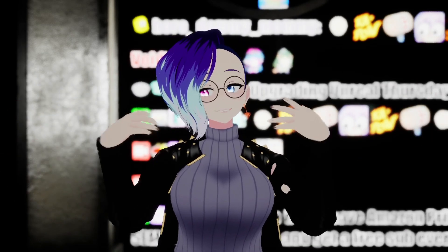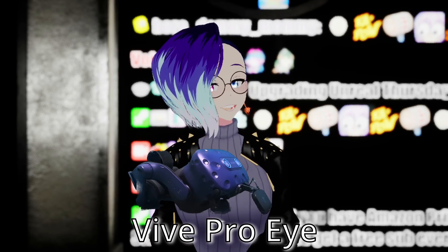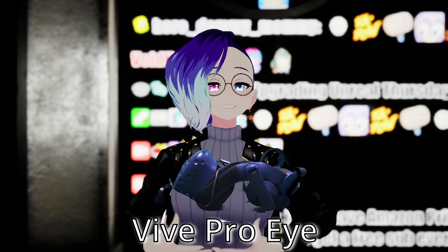Hi, Fofamid here, and today we're going to be talking about this VR headset. This is the Vive Pro Eye. It's a very old VR headset, but people are still buying it, and today we're going to be talking about why.